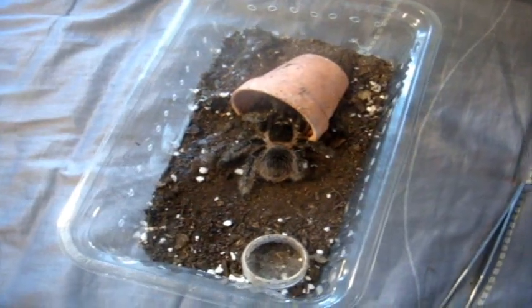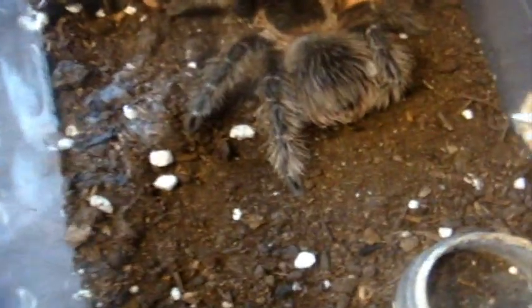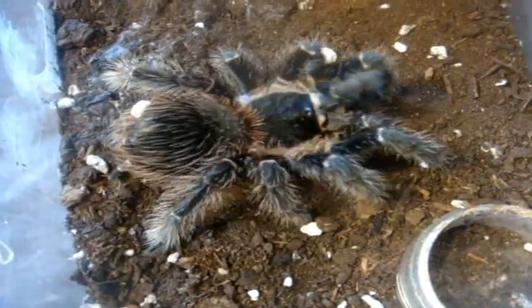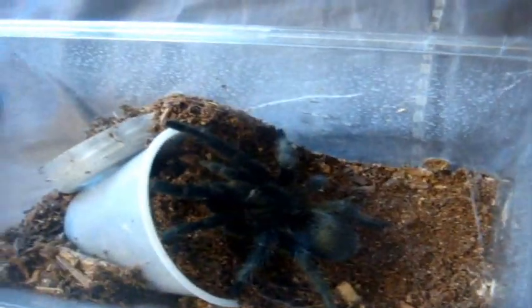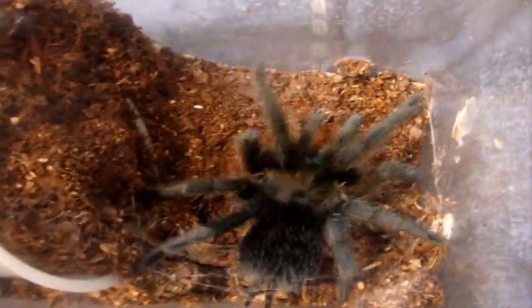This one here is Daniella — she's my second LP female, salmon pink bird eater. Here's Roy — I think I'm going to give him a new enclosure this weekend. He is my male Gramisola Pulchra, Brazilian black. You saw Ebony, who's my adult. No problem with him.